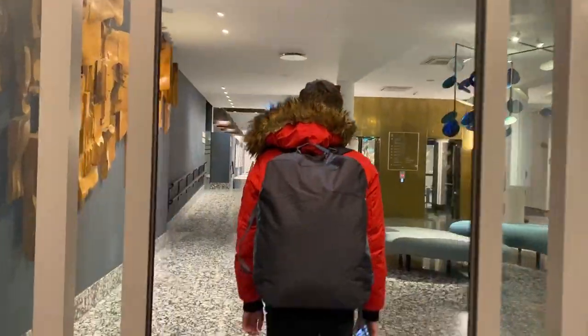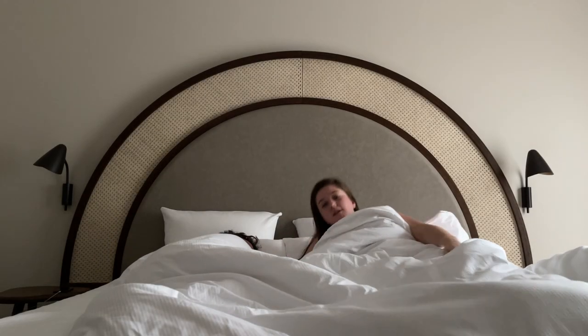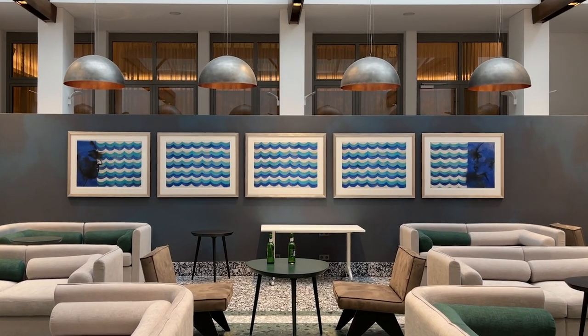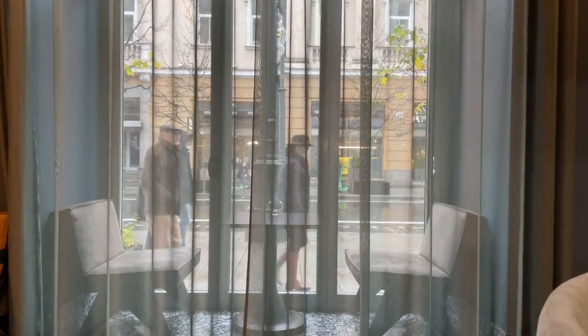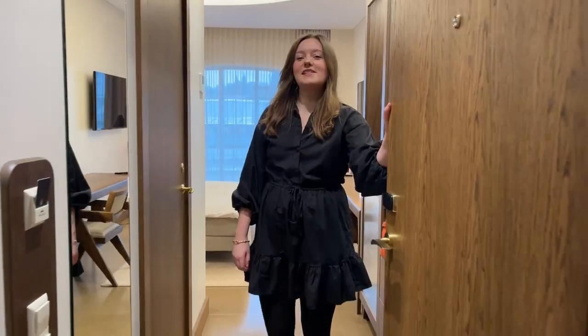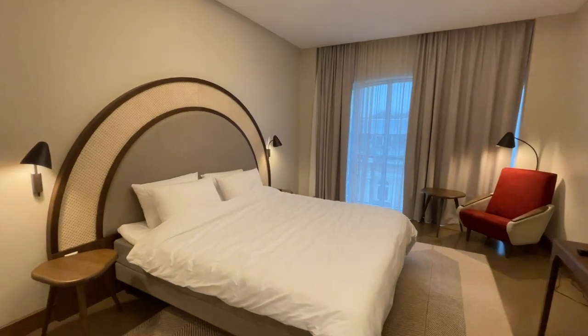Next for us is the midrange hotel — we're moving up. Let me show you around. We are staying at Hotel Naringa, and we are in a superior double room. This was £69 a night. You can stay here for cheaper — from £52 a night for just the standard double. But with this, we've got the king size bed, which I will test for you now. Very, very comfy — big fan.